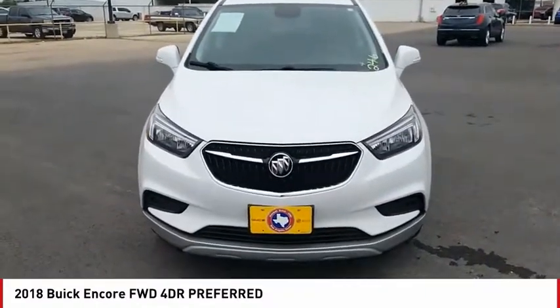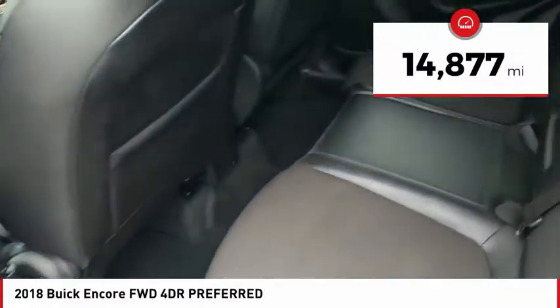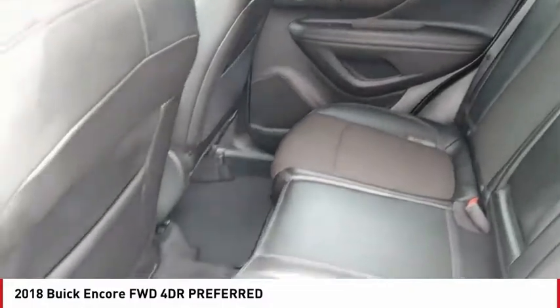Standard features that would make any car owner smile. This vehicle has less than 15,000 miles. Drive away with a great deal on this vehicle. Call or stop in today.